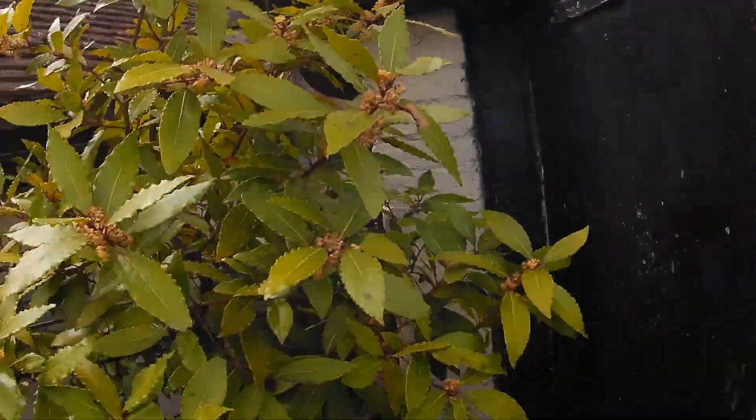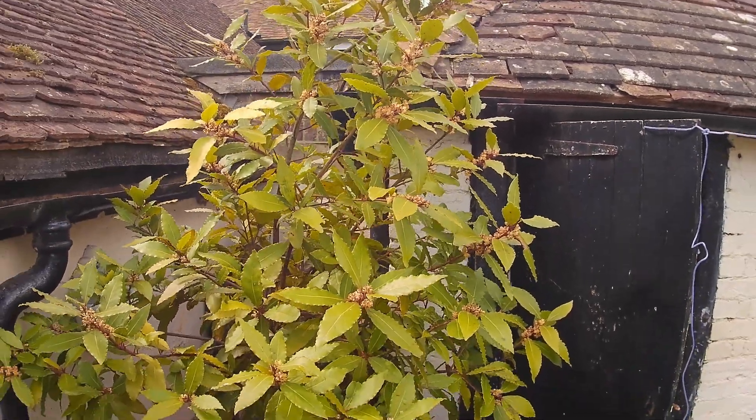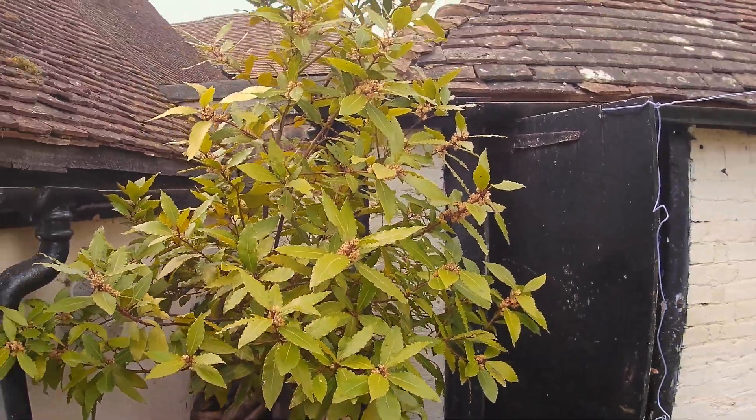As promised, here's my baby — my bay leaf tree. I absolutely love and adore her. She gives me everything — the leaves are antiseptic. And she's massive. I bought her about four years ago, she was tiny, tiny little nothing, and now she's taller than me.